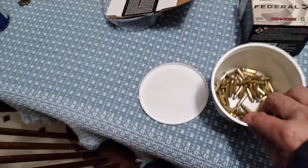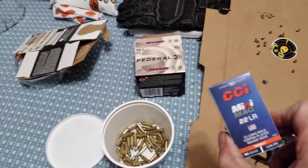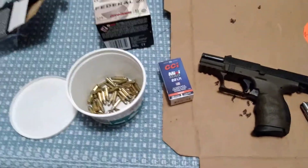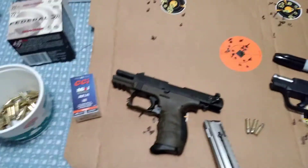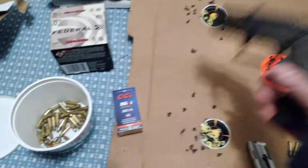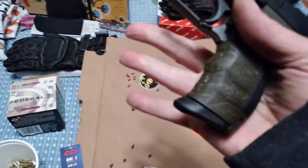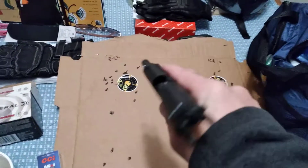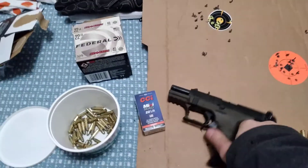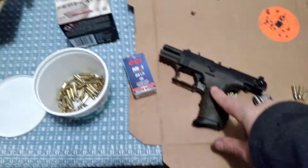These are some Golden Bullets - I got a bucket of them, so I just grabbed a handful. I got these just in case if it was acting up, I'd put a mag through that. They're both really fun to shoot, extremely fun. This thing fits your hand like a glove.